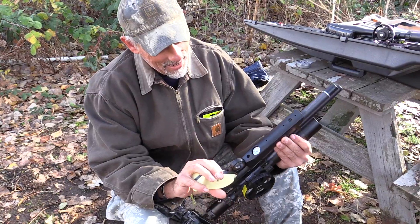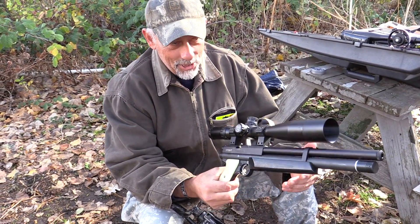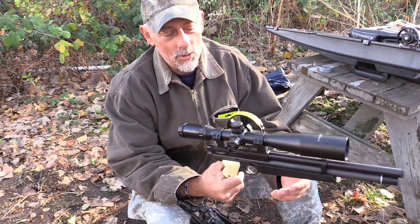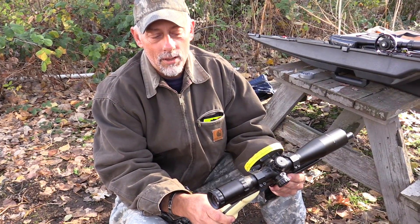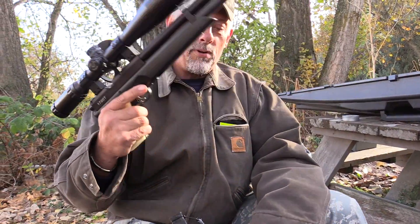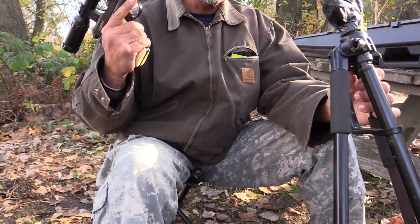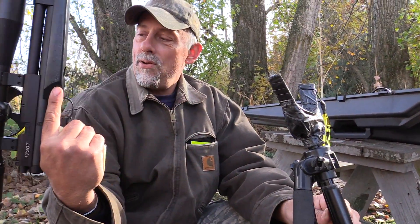We're going to shoot a legal target at 25 yards, legal size — actually it's a quarter inch smaller than the legal target. And I'm going to shoot it just like I would in a tournament, sitting on my little stool with my little bipod, just like this, to show you how accurate this little gun really is.